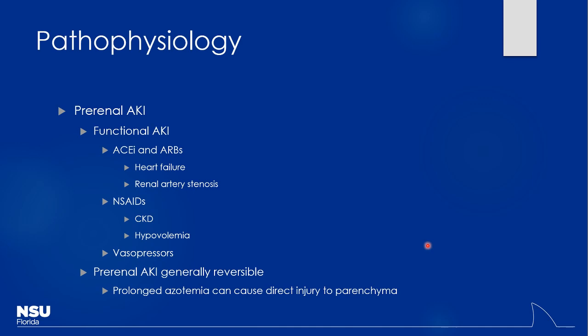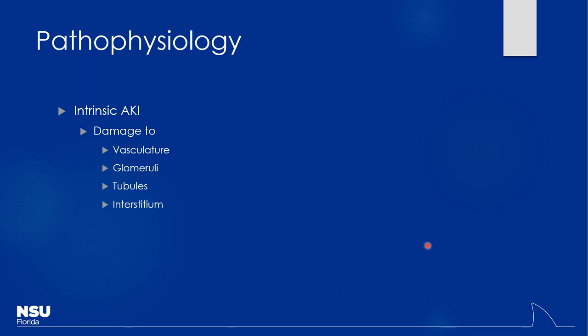It's only when the pre-renal issue is prolonged that it leads to actual parenchymal damage through hypoxia and cell injury. The key is to find it and treat it early to avoid longstanding issues. Let's take a 10-minute break and then start talking about intrinsic kidney injury.